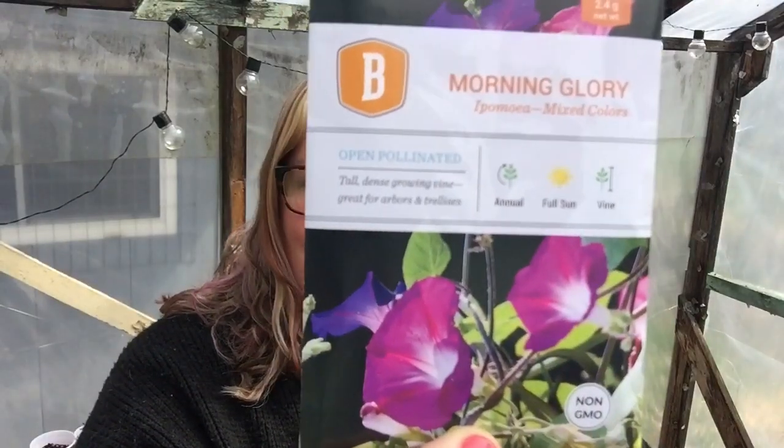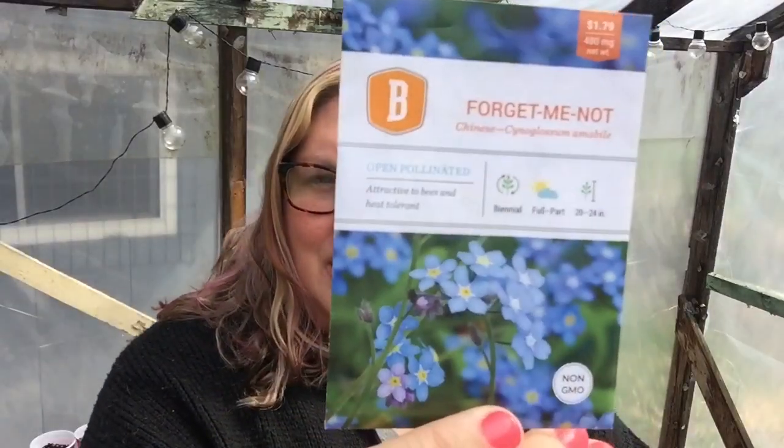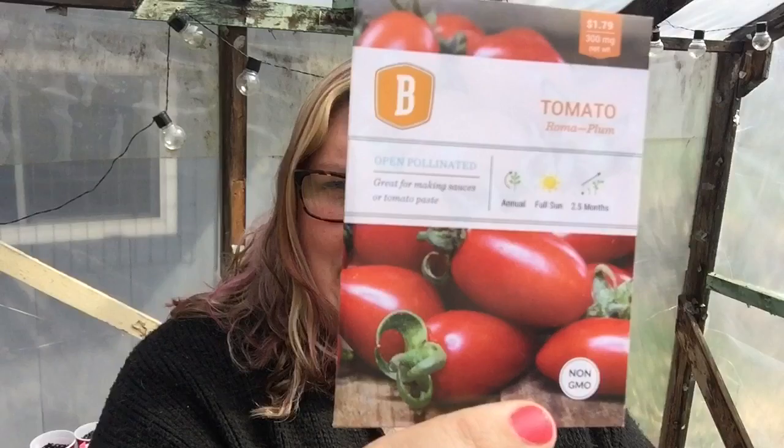Look at these beautiful morning glories. Some pickling cucumbers. Some cute little forget-me-nots. Marigolds. Sweet banana pepper. Roma tomatoes.